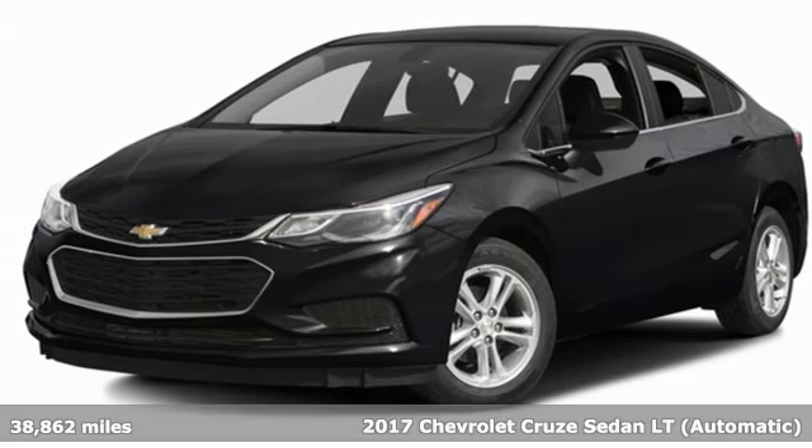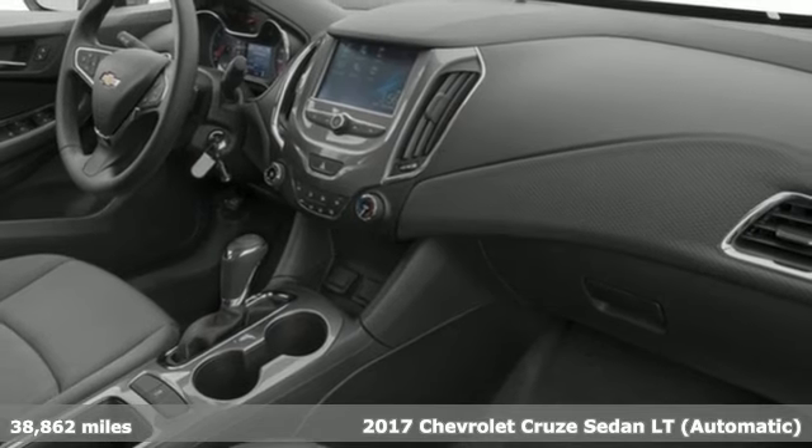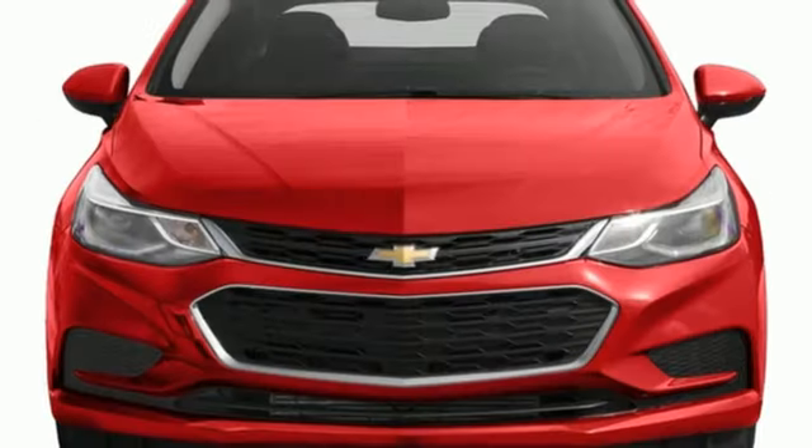It's a 2017 Chevrolet Cruze. This bold Cruze has the confidence to get you as far as your imagination can take you. You'll look forward to every drive with features like these.